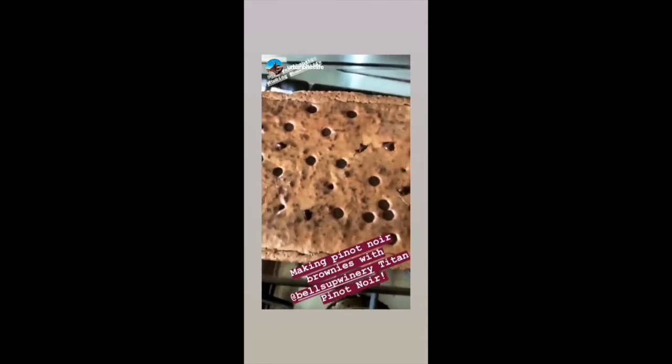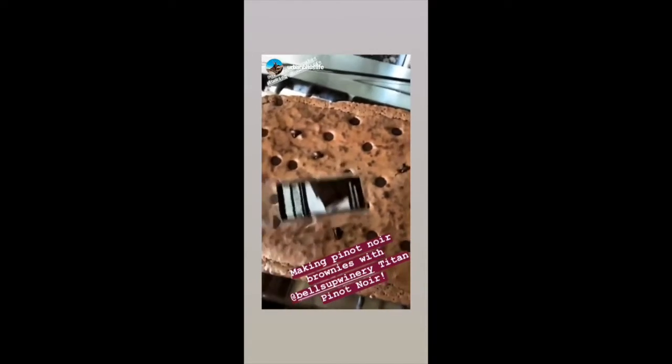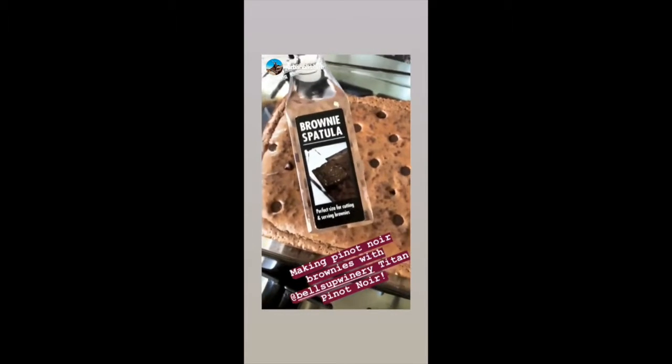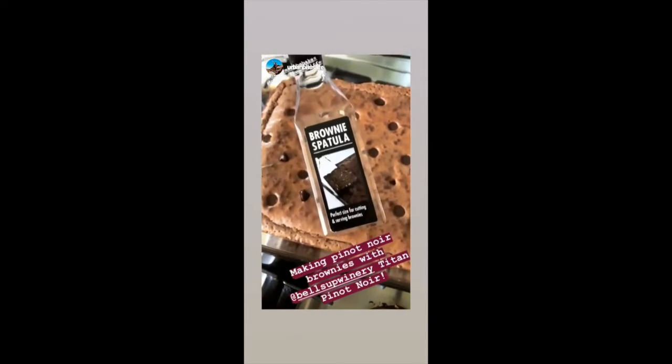Alright, it is done and ready — it's cooling so I can't cut into it yet. But when I am ready I'm actually going to use this really cool OXO brownie spatula. They sent it to me a few years ago, I love it and I use it all the time. Yummy brownies!